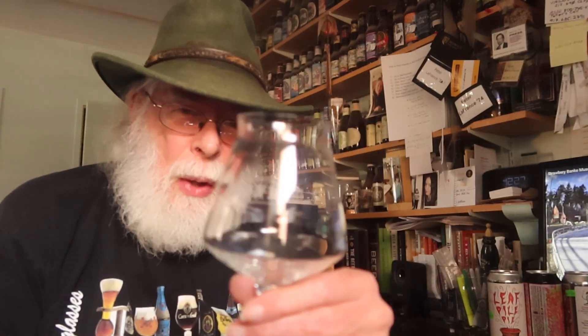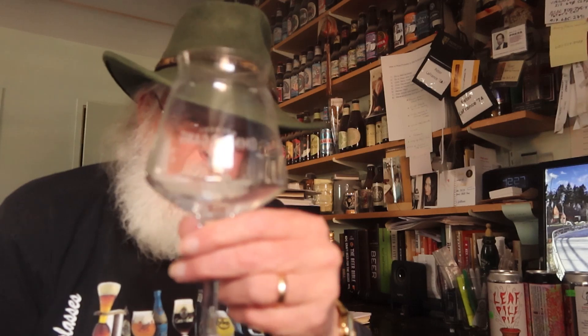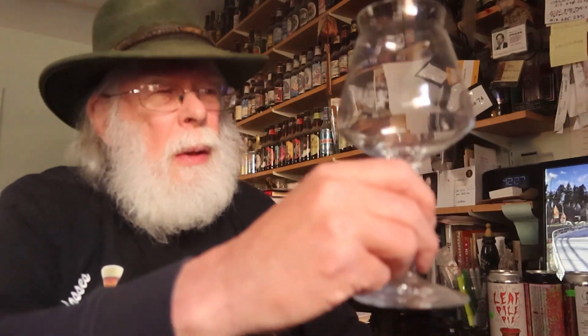We always use the same glassware for all of our tastings — that way nobody has a leg up when it comes to clarity or aromatics. And finally, most people do a tasting where they look, sniff, sip, and pontificate. Well, I sip first. Why? I'll let wine expert Fred Dax explain that to you — he does it a lot better than I do.